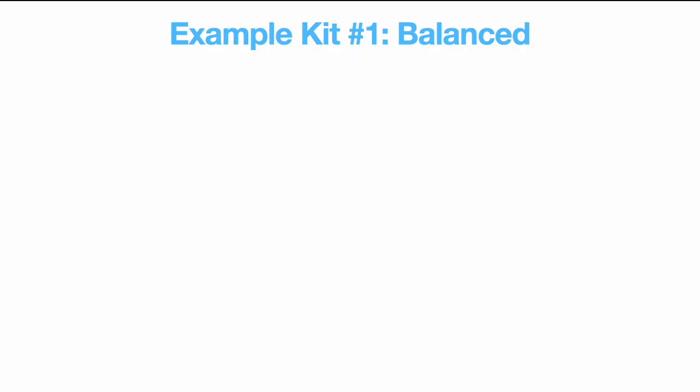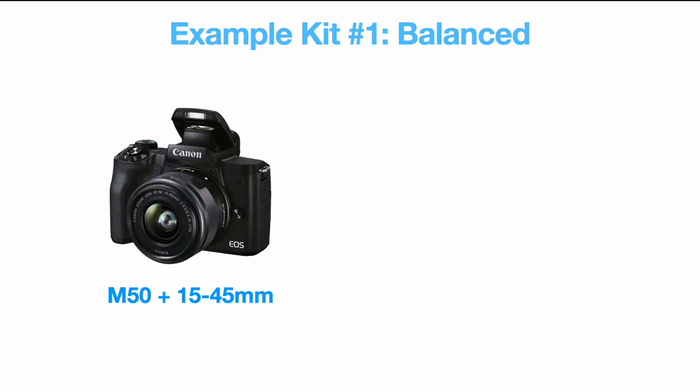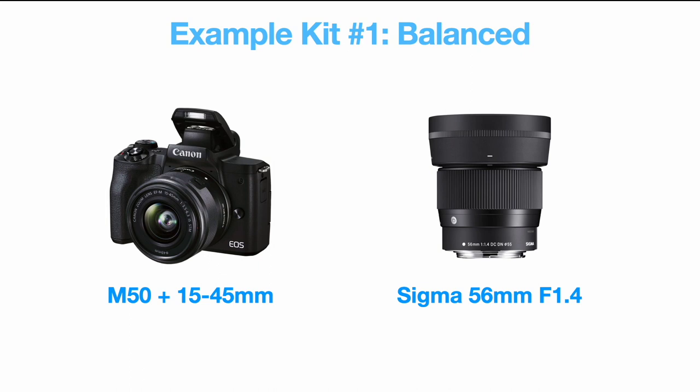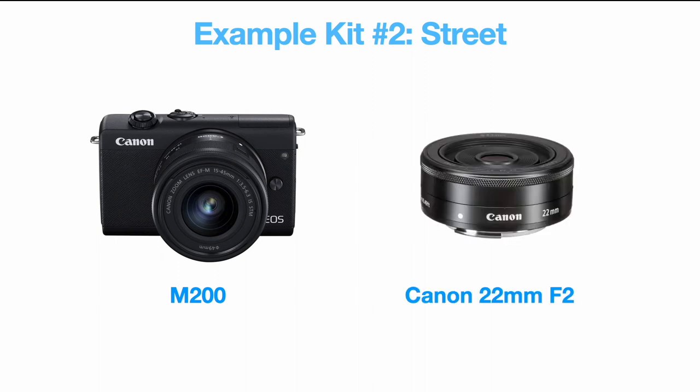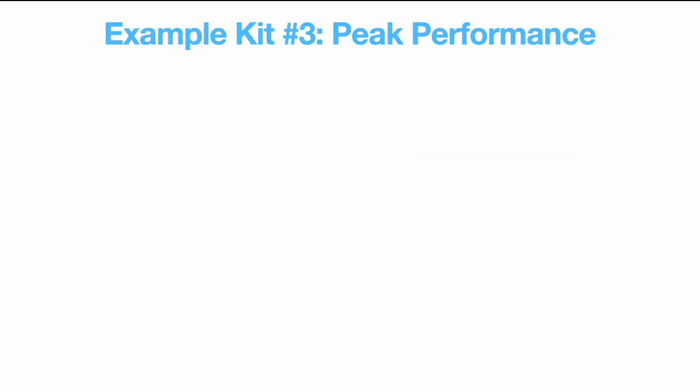With all the cameras and lenses available, there are millions of potential combinations. You could take the M50 or M50 Mark II with the standard 15-45mm kit lens — great for travel, blogging, vlogging — and couple it with the Sigma 56mm f/1.4 for portraits. Or take a camera like the M100 or M200, ditch the kit lens, add Canon's little 22mm f/2 STM pancake, and you've got a street photography monster right in your pocket.